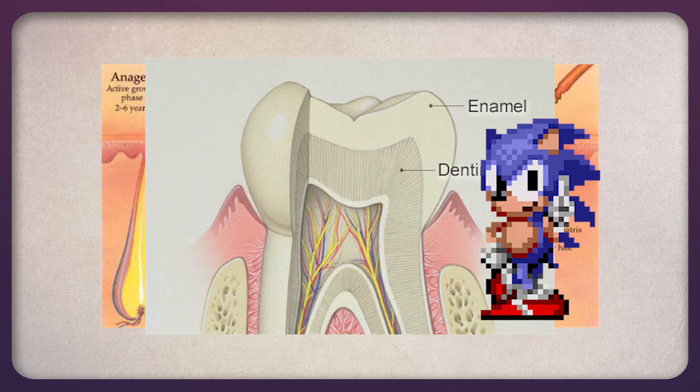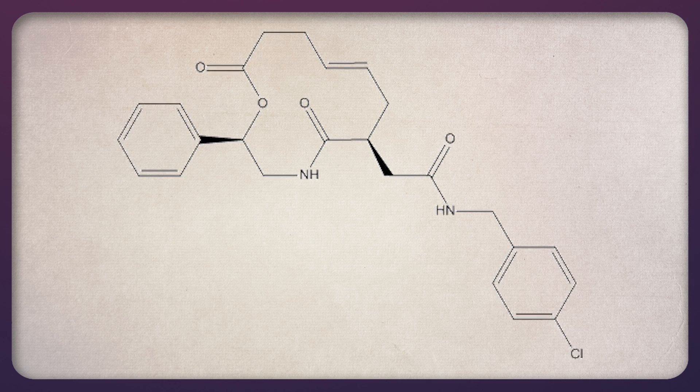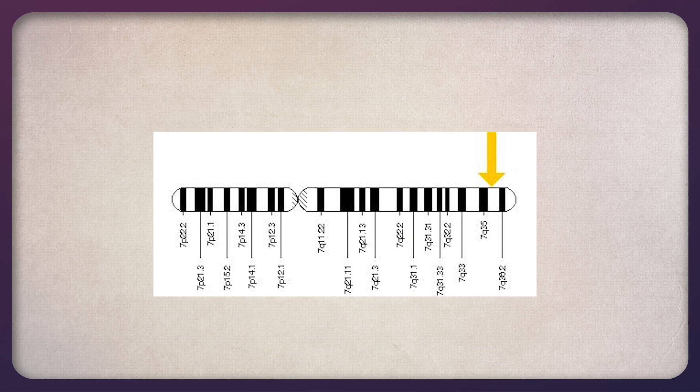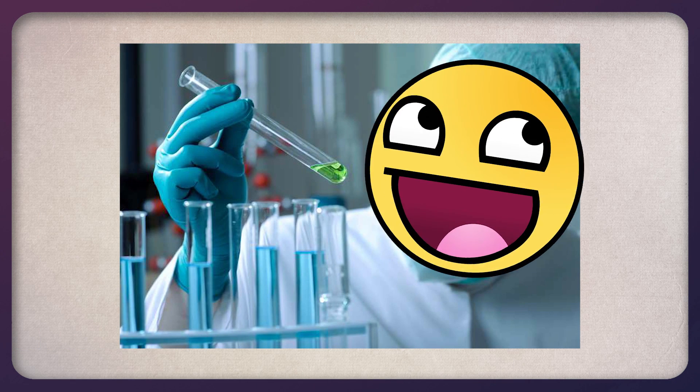Or at least, it does when there isn't any Robotnikin involved — and that's not a joke. Robotnikin is a thing too. It's a Sonic Hedgehog inhibitor. If, for whatever reason, you wanted your Sonic Hedgehog to stop, you simply apply Robotnikin. Even super serious scientists have to find fun every now and then.